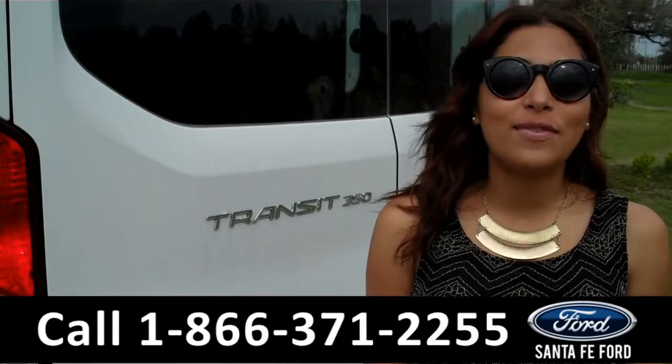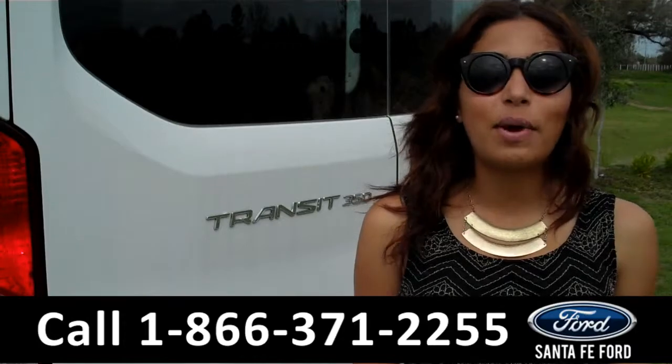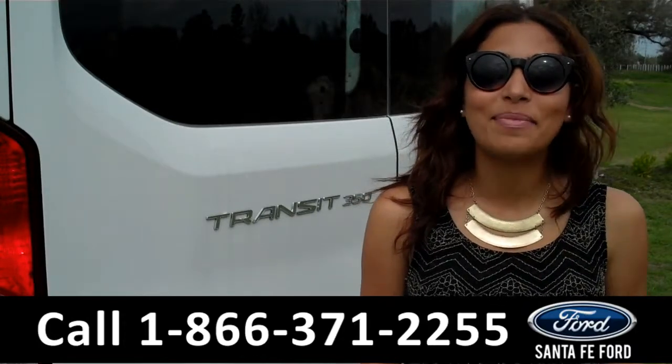That was a brand new 2015 Ford Transit Connect. For more information about this vehicle, please visit us on the web at SantaFeFord.com. Thanks for watching.